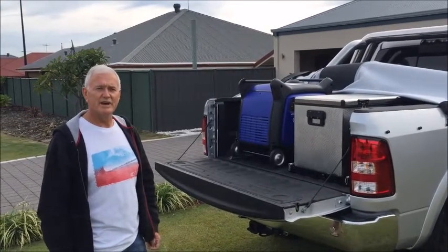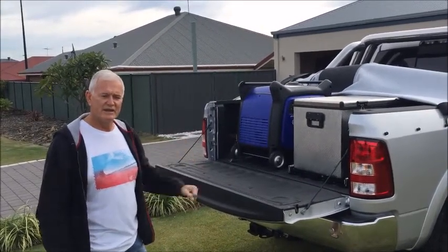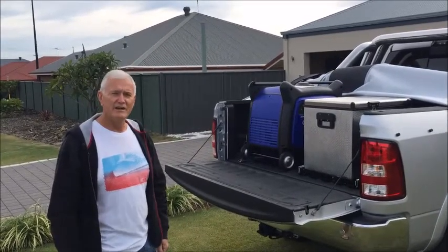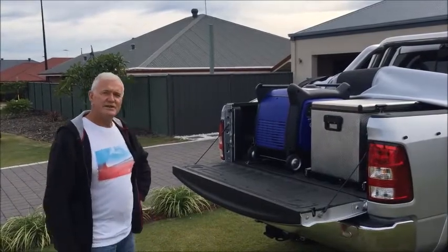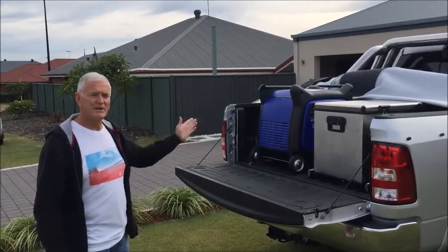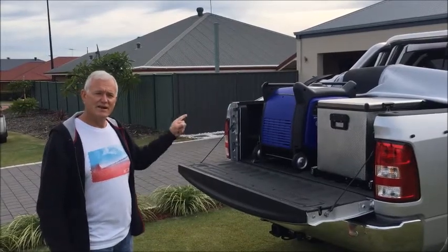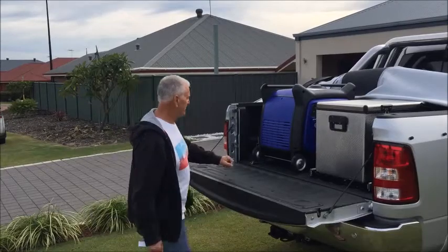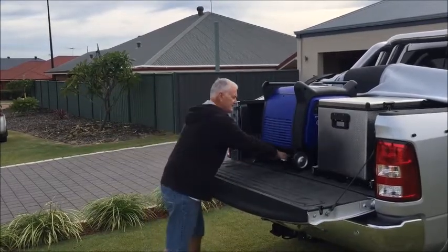I've had it running the caravan — I've got two air conditioners and all the bits and pieces, and it runs on eco, it's that good. I've had a couple of generators in the past and looked at the cheaper stuff, but you get what you pay for. I paid good money for this but it's a very good system.